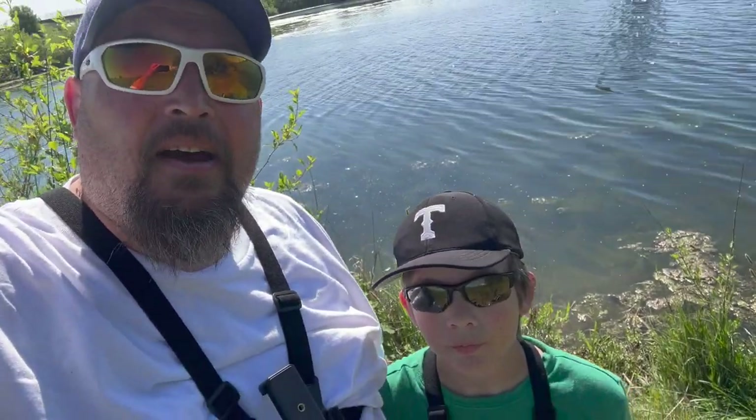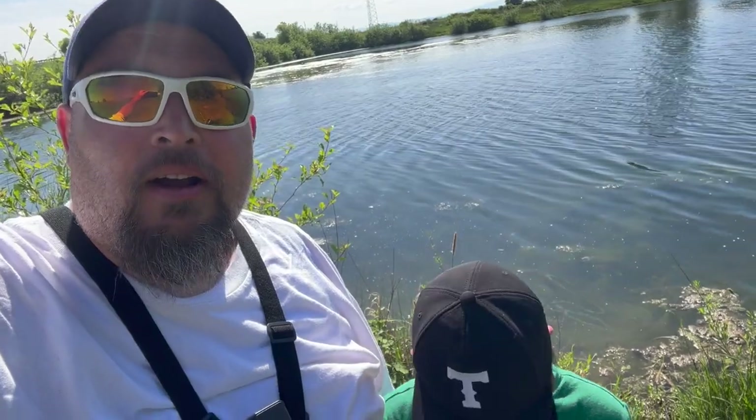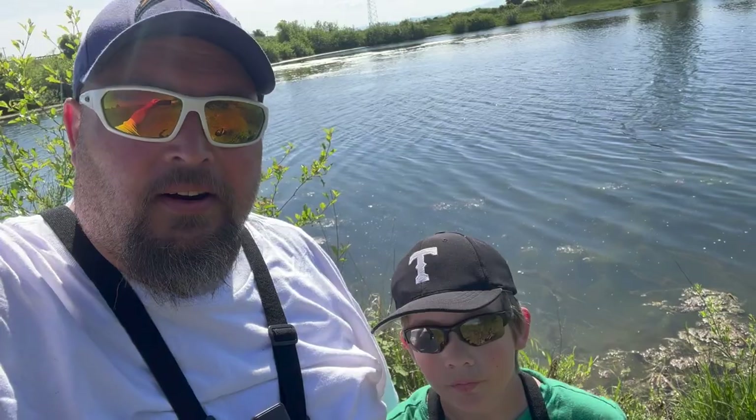What's up everybody and welcome to the Evans Boys YouTube channel. Today we're doing something fun — we're going bluegill fishing. We're gonna set the timer for one hour and whoever catches the most bluegill in that one hour is the winner. Alright guys, we'll see you out there on the water.